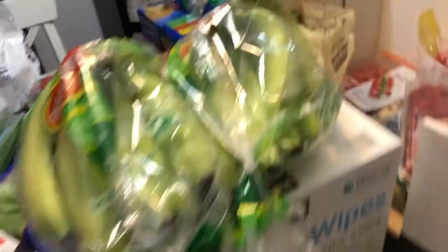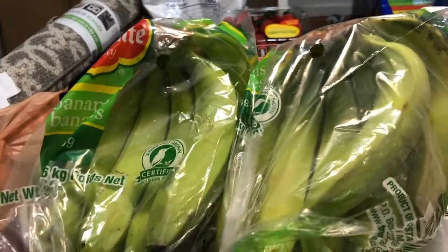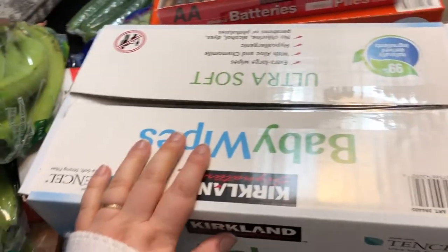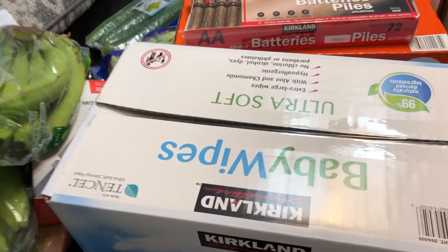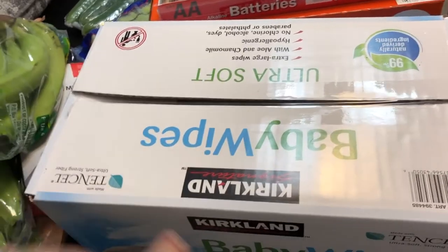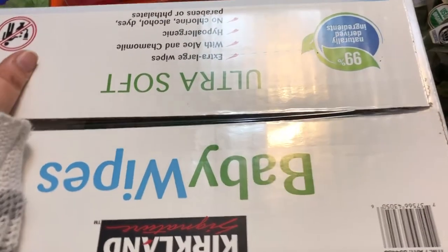We got two things of bananas. We always get two things of bananas anytime we go grocery shopping. These are a little green, but I'm hoping they will ripen up as time passes, plus we still have some from the last time we went shopping. Baby wipes — we always need baby wipes. We usually try to get the Huggies ones they sell at Costco when they're on sale, but they didn't have them on sale this time, so we got just the Kirkland ones, which are fine — I think they're made by the same company, so they work great.